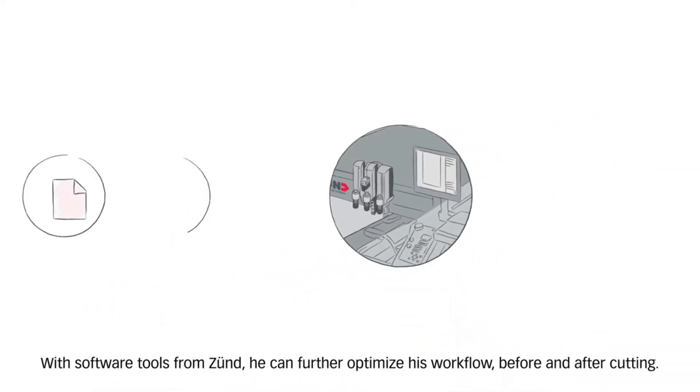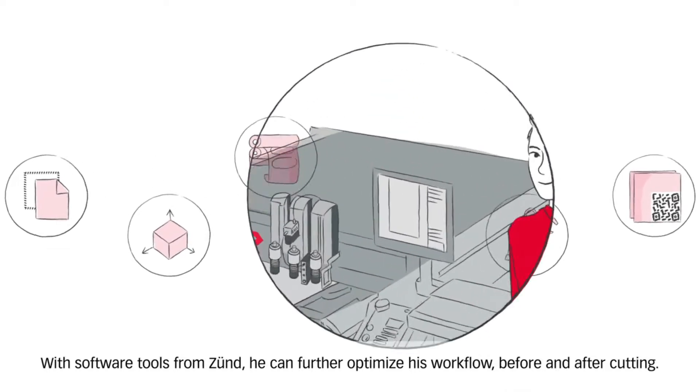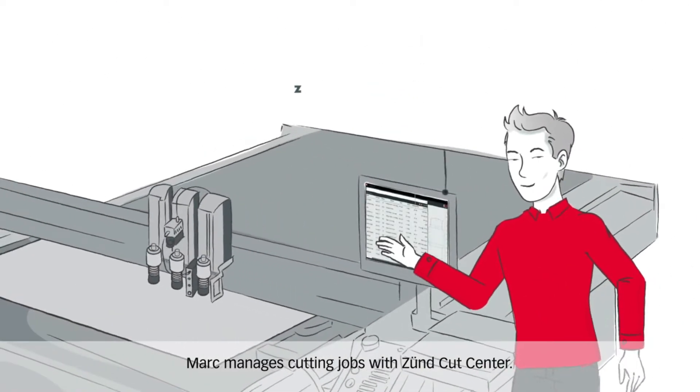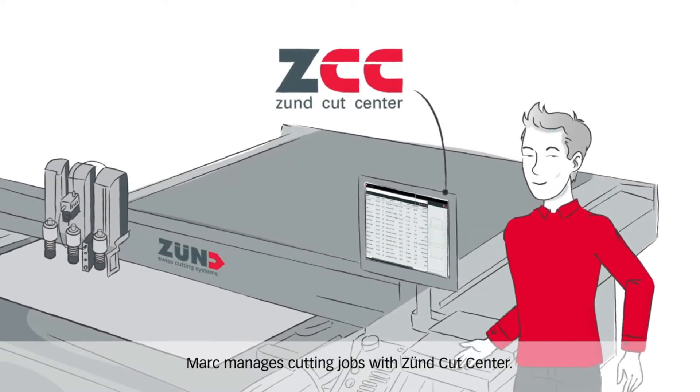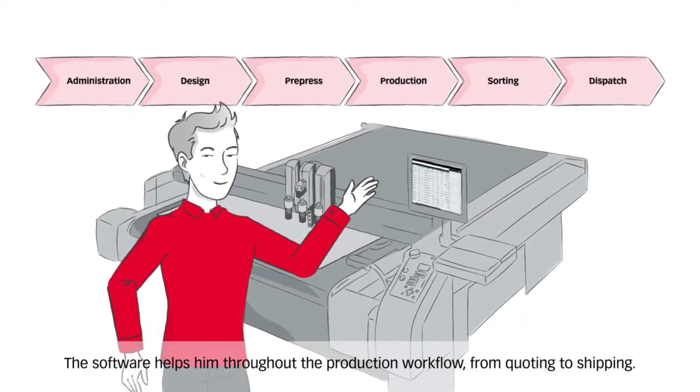With software tools from Zunt, he can further optimize his workflow before and after cutting. Mark manages cutting jobs with the Zunt Cut Center. The software helps him throughout the production workflow, from quoting to shipping.